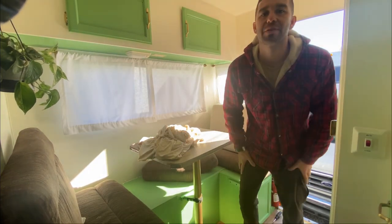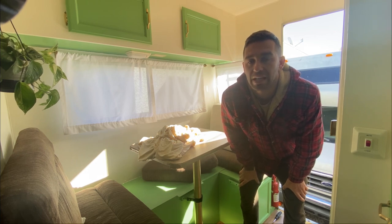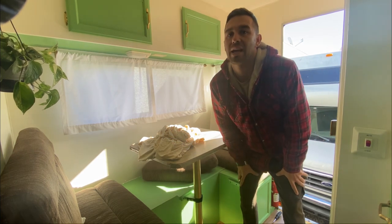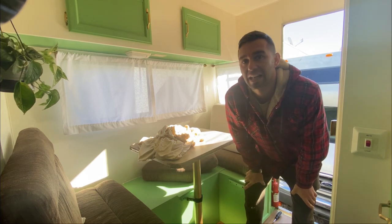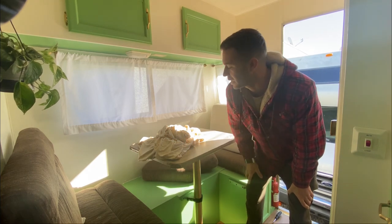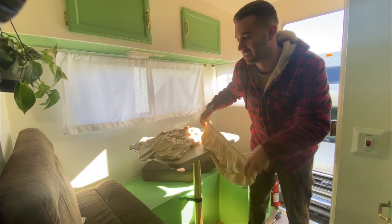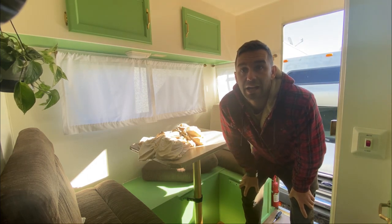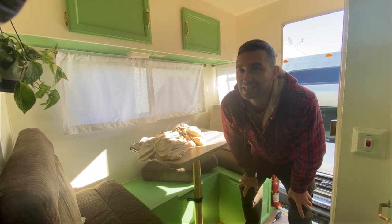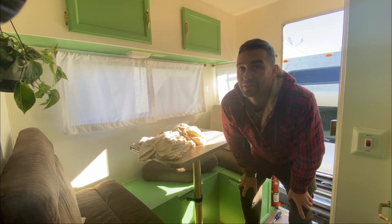Good morning everyone. It's two days before we're leaving for Mexico and then driving down to Costa Rica, so we're just getting the last things done. We ordered cushion covers on Etsy, washed them yesterday, and I'm putting them on now. Sasha already moved in yesterday, so I'm moving all my clothes in and I think we're done.